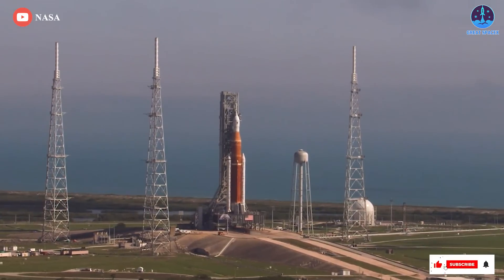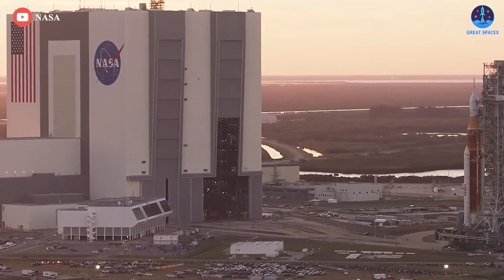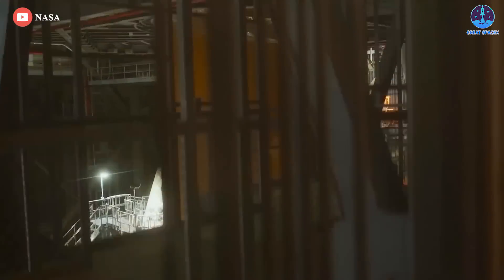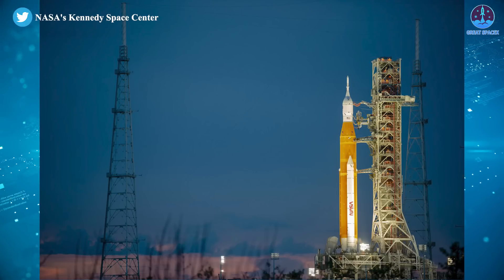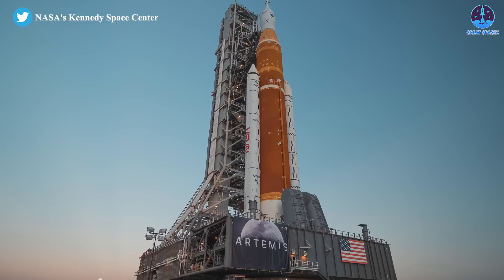In a step closer to launch, NASA's new, powerful Space Launch System Moon rocket was hauled from its launch pad back to the Vehicle Assembly Building at Kennedy Space Center on Saturday for final repairs, testing, and closeouts. The 322-foot or 98-meter-tall Moon rocket rolled off its post at Pad 39B at 4:12am Saturday, about five hours behind schedule, to allow time for extra inspections.